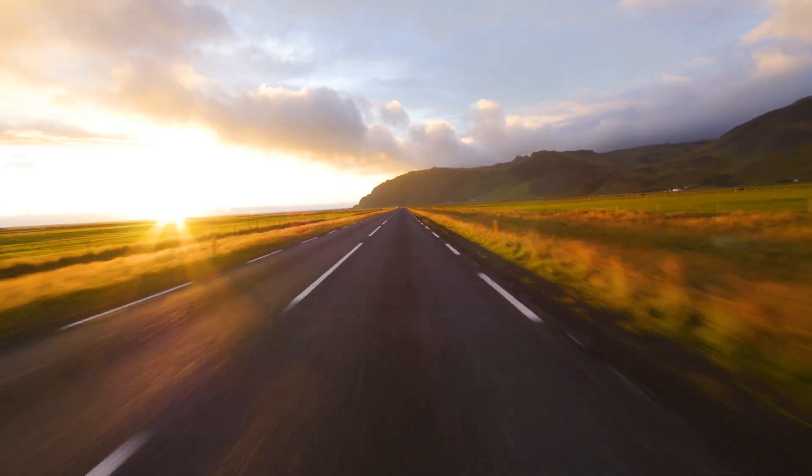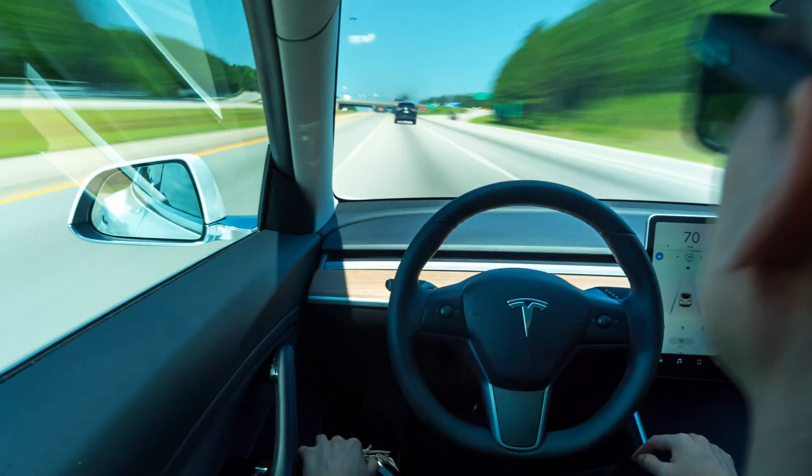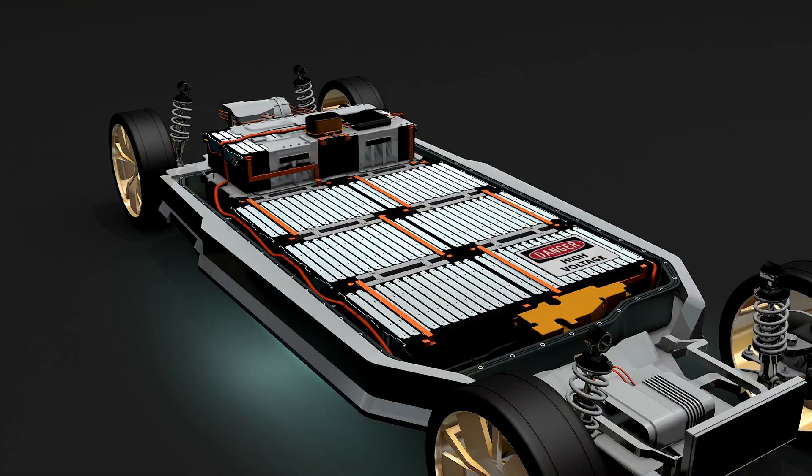Before I start with the first car, I want to explain what miles per kilowatt hour means. If you already know, skip to the next chapter. You're probably used to miles per gallon or kilometers per liter — that's a unit of distance versus a unit of energy. With an electric vehicle, you'll be looking at miles per kilowatt hour, where the kilowatt hour is a unit of energy.